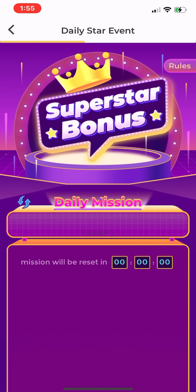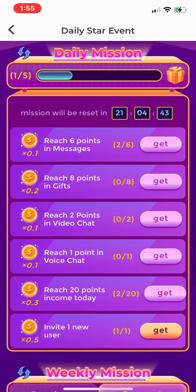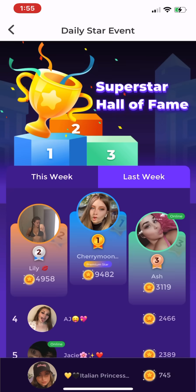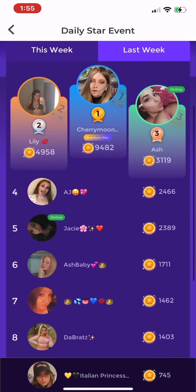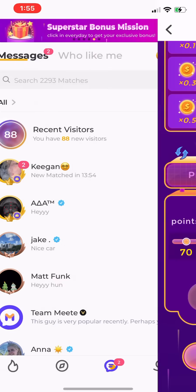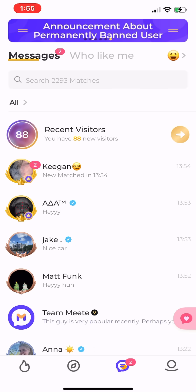The next banner is the Superstar Bonus. You're going to want to apply for Superstar, which I'll show you shortly. Once you're in, you get daily and weekly bonuses for doing certain things. You can also see the ranking list to see where you rank and how well you're doing.